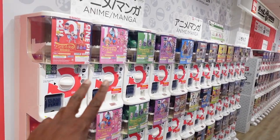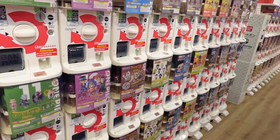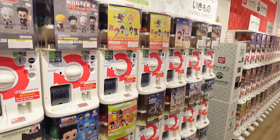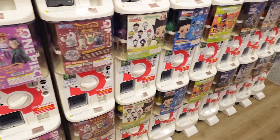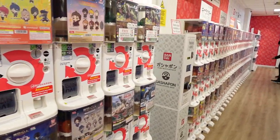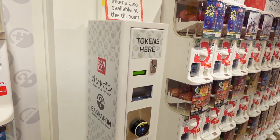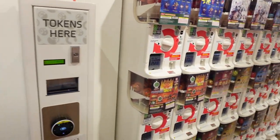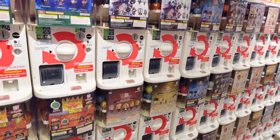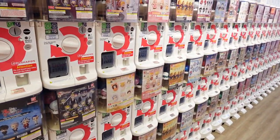So on this side you have all anime and manga stuff. You've got One Piece, I can see Hana Hana there, Chainsaw Man — all different ones here to check out. There are token machines here too. There's other character ones as well — Neon Genesis, Dragon Ball — all different ones going up here.